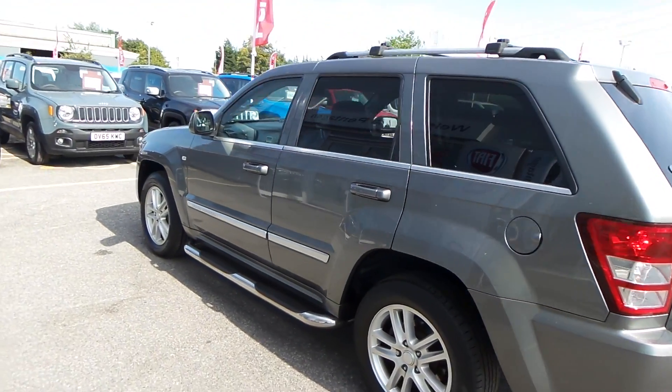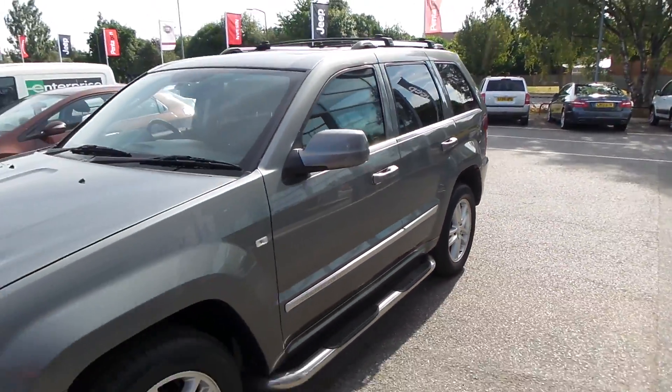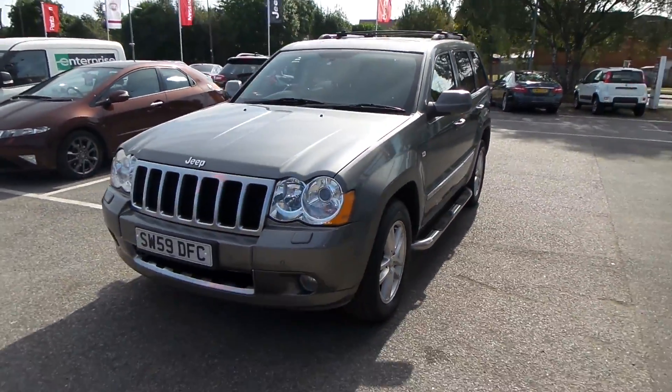As you can see, this car is in fantastic condition — definitely worth coming down to have a look and a test drive, so please get in touch.